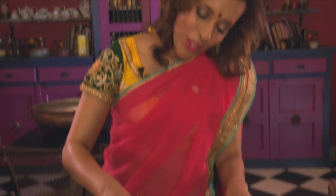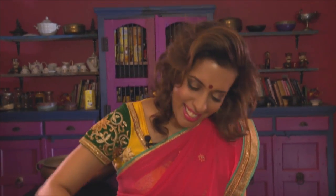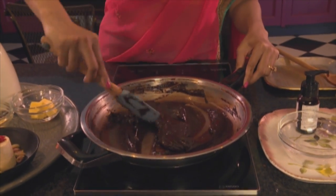I'm flavoring this with some vanilla paste. You can also use a bit of cardamom or even a bit of chilli. That looks absolutely decadent. Now leave this to cool until it's at room temperature.